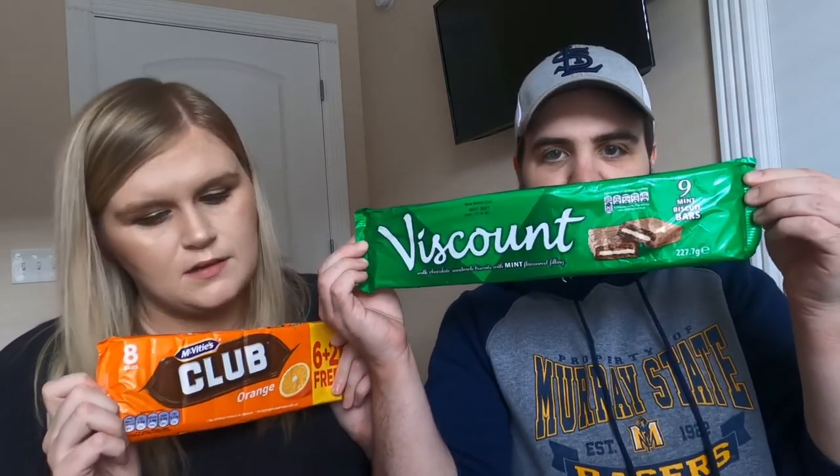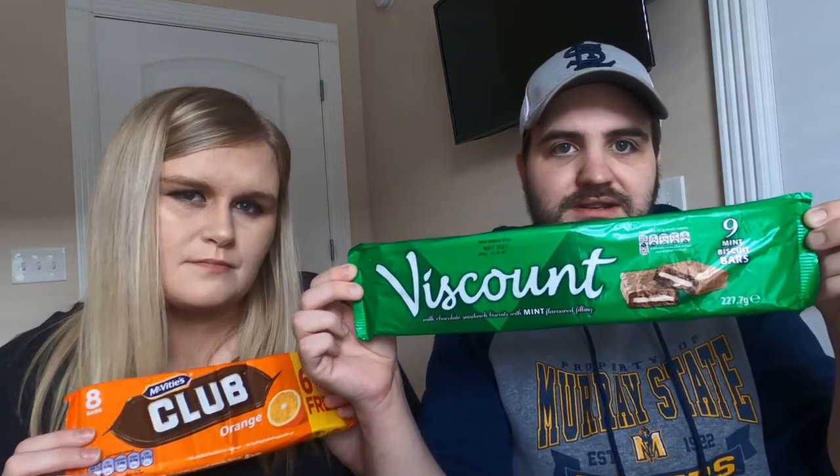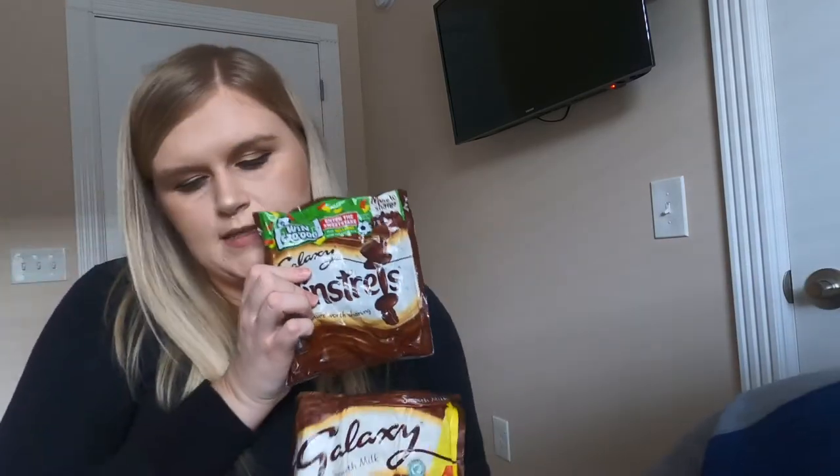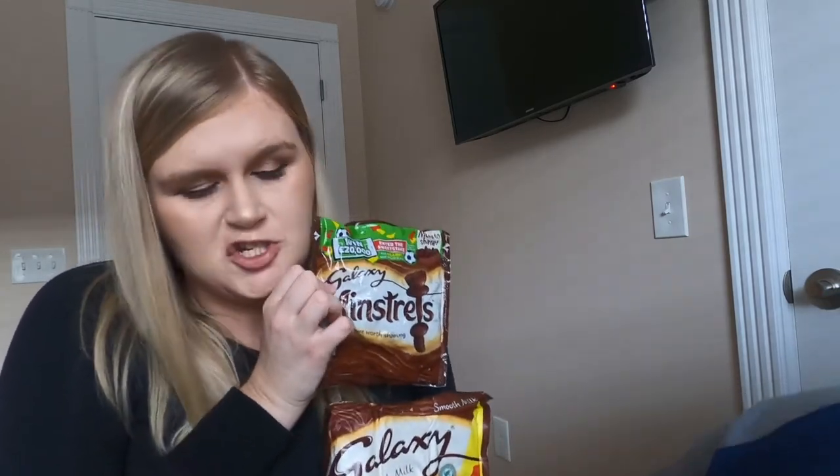Club oranges and Viscount biscuits — I've never had either of these. The Club Orange has a chocolate and orange filling in it, and the Viscount has a mint filling. Pretty much the same chocolate bar but different flavors. Galaxy chocolate bars and Galaxy Minstrels — Galaxy chocolate is very, very rich, it burns the back of my throat sometimes. I love to get the minstrels when we go to the movies over there. Minstrels mixed in with your popcorn — so good.